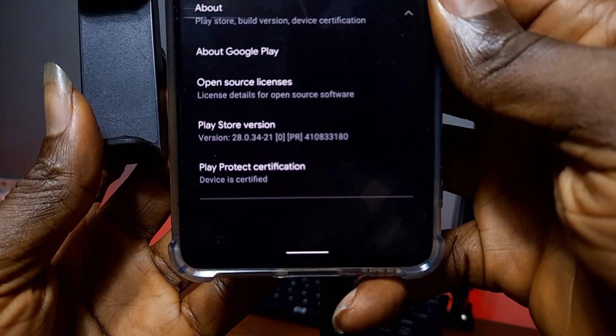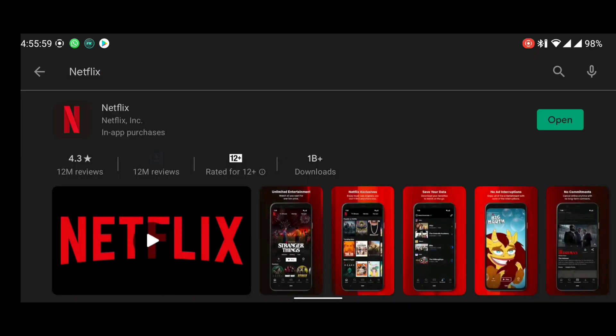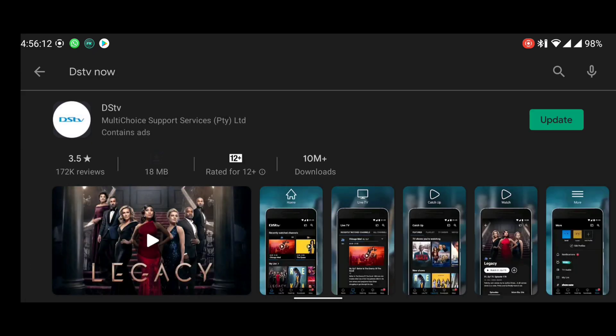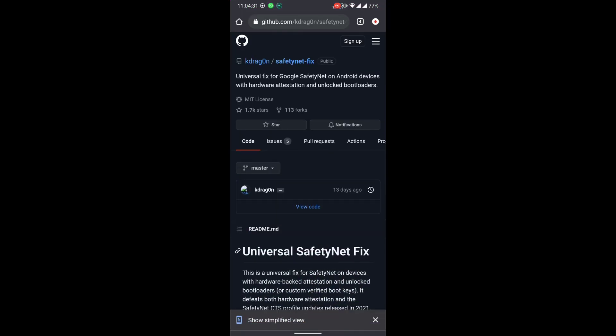Now let's check it — you can see we are now certified. It also means you can now search for Netflix on the Google Play Store and it will appear, along with some other apps that weren't appearing before. Anytime you see some apps not appearing on your Google Play Store, check whether your device is certified or run a SafetyNet test.